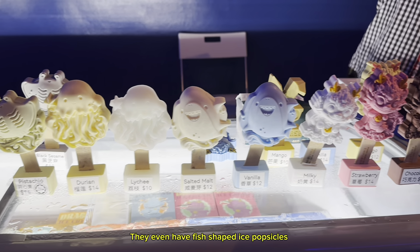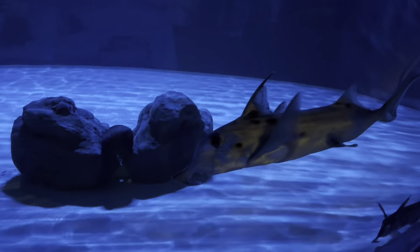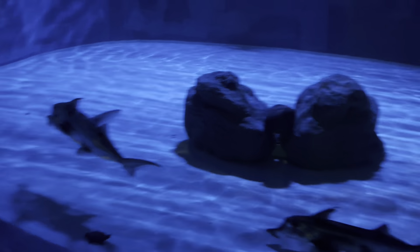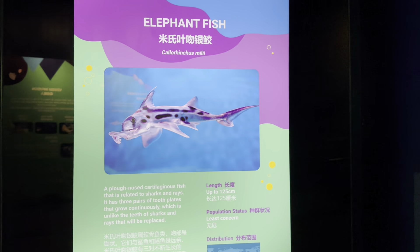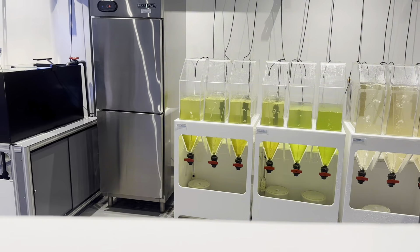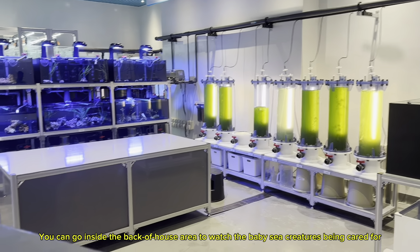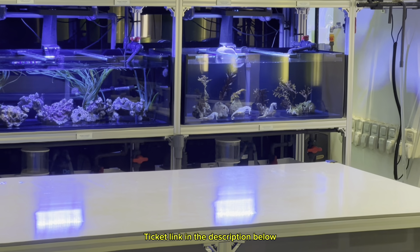They even have fish-shaped ice popsicles. Look at this fish — doesn't its nose resemble an elephant's? There's even an aquarist lab. It's where hatchlings are cared for. You can go inside the back-of-house area to watch the baby sea creatures being cared for, and see how they provide specialized care for the animals. Ticket link in the description below.